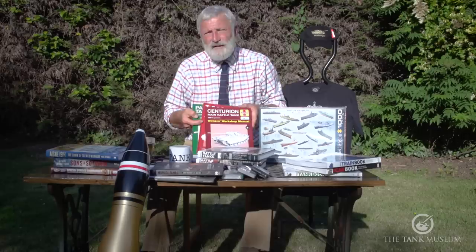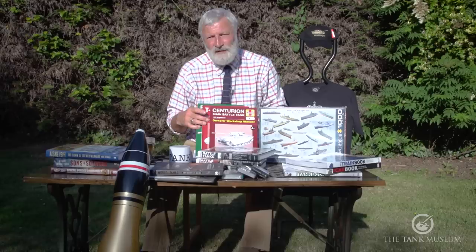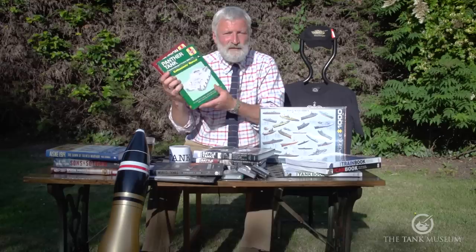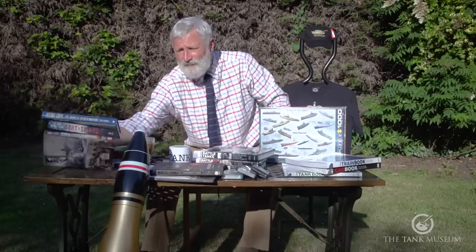We've got Haynes manuals on tanks at really good knockdown prices: the Centurion at £8.99, the T-34 tank at £8.99, and the Panther tank at £8.99. Look at other people's comments — they recommend them too. It's not just me trying to land them on you; I think they are really good value with lots of good information.